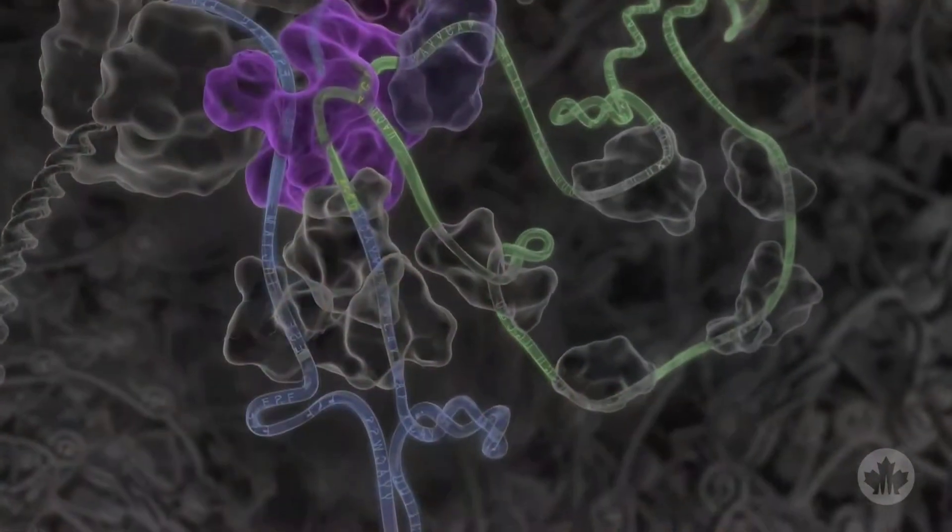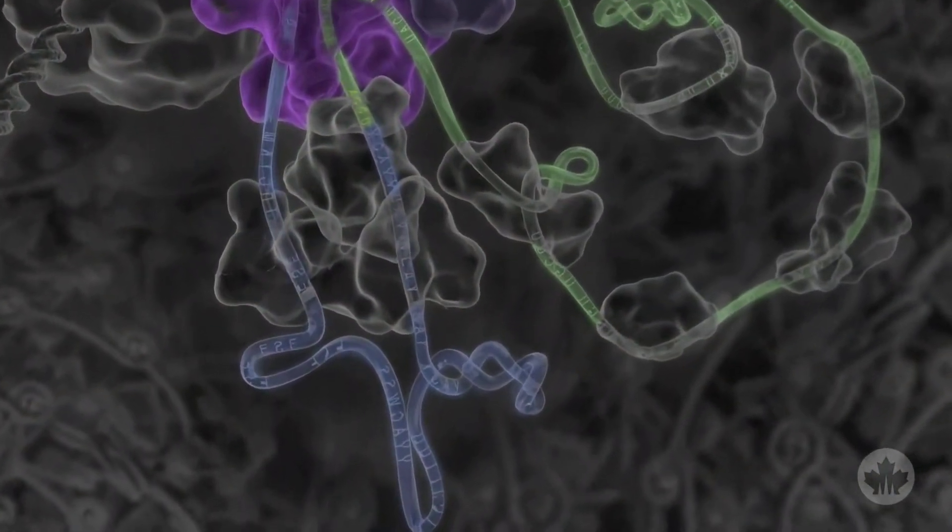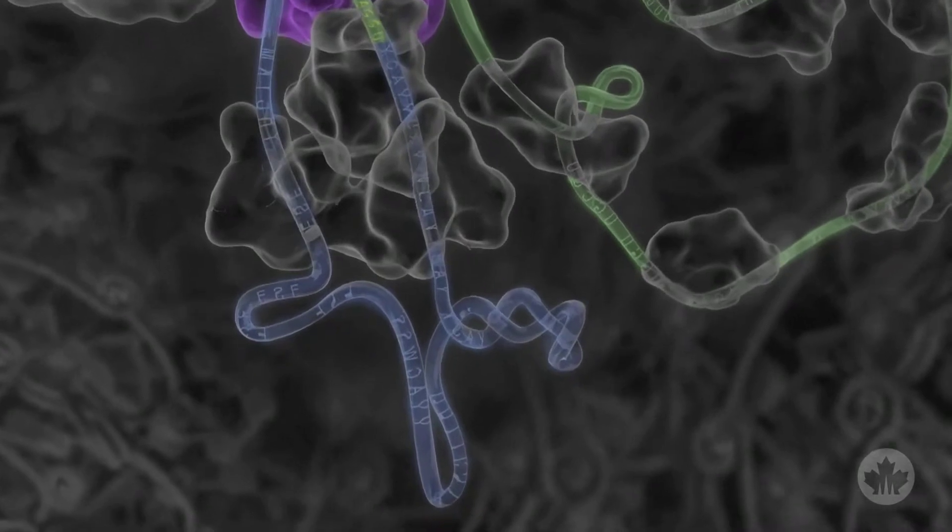Together, what we did is we assembled what we call the splicing code, which is a set of instructions that are embedded in DNA that control this process — enabling individual genes to do many different things in different cells.